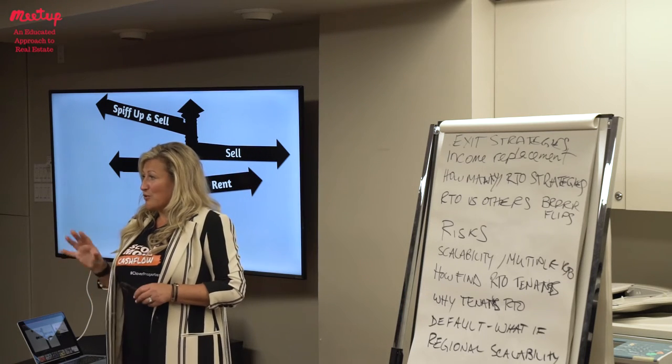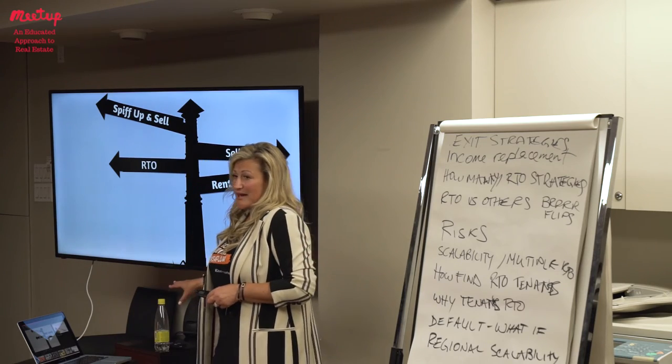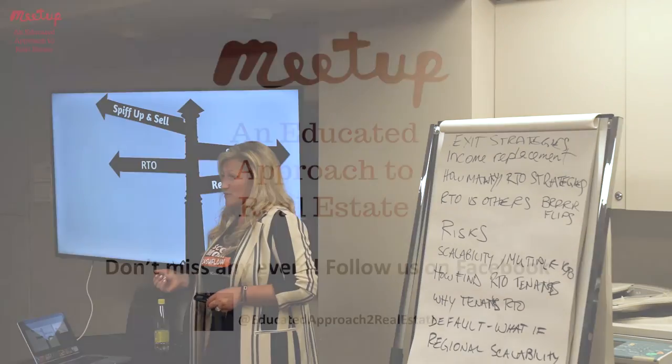Of course, you can also convert it into a buy-rent-hold. If you already have a portfolio and don't mind tenants and toilets, the rental angle makes sense for a lot of people as well.